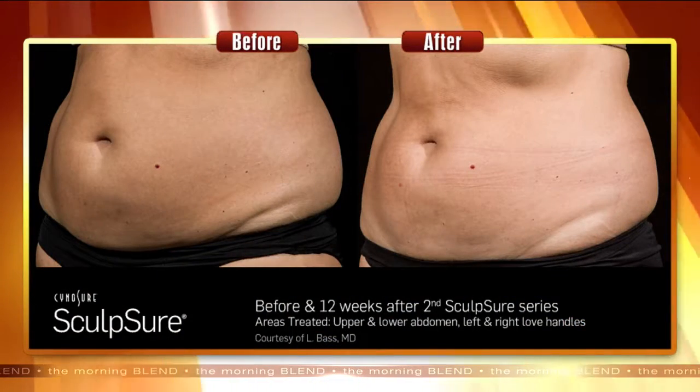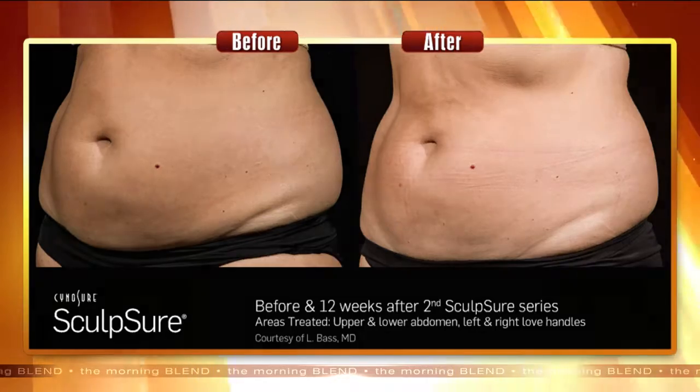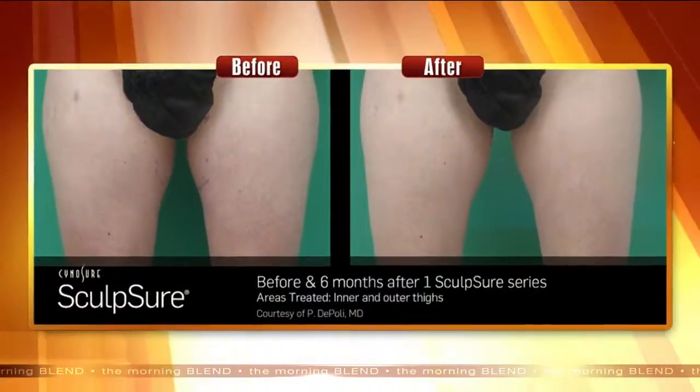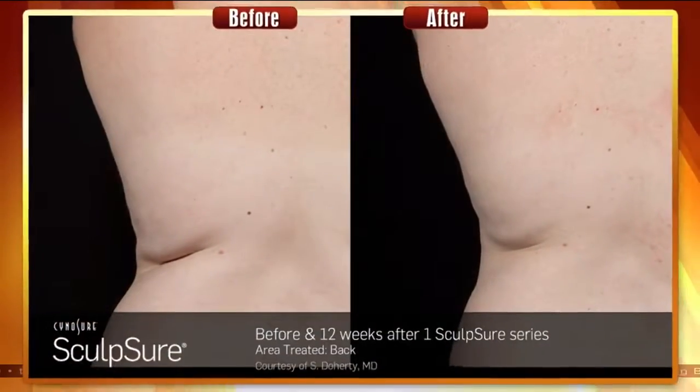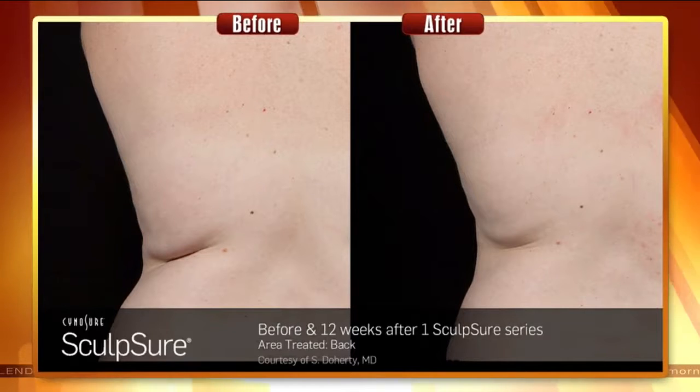This permanently destroys the fat cells — they're gone, they do not come back, so this is a permanent treatment. As for cost, it's difficult to answer because everybody comes in with very different body types and different needs. It really depends on your BMI and how many areas you want to treat. You can come in and get a full treatment for your abdomen and flanks for around $2,000.